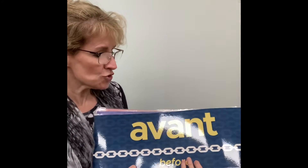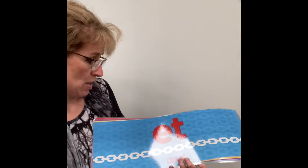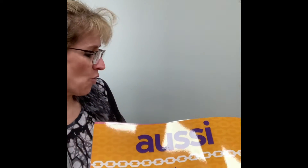And for the middle of the sentence, these are the posters here — these are connecting words. And I'm going to show you what there is: avant, cependant, après, parce que, ou, et, mais, puis, avec, alors, aussi, et sans.